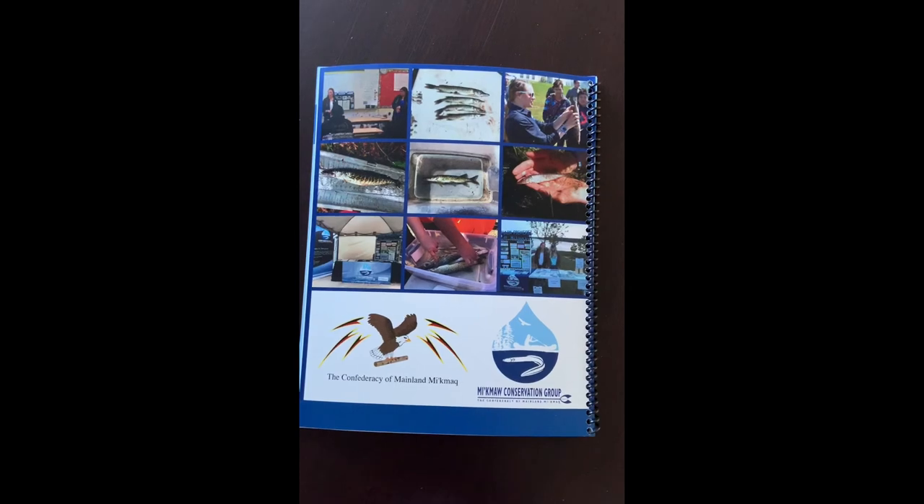The cookbook can be found on the MCG website as well as the Facebook page. Thank you.